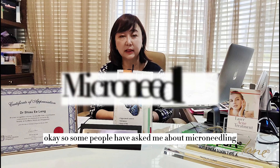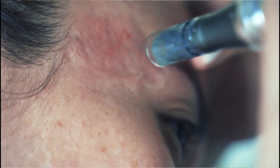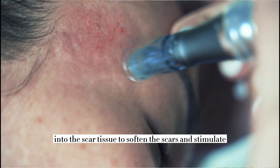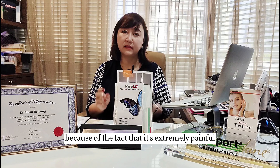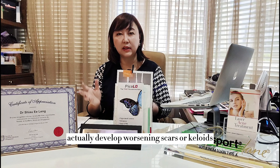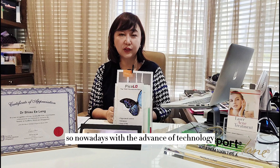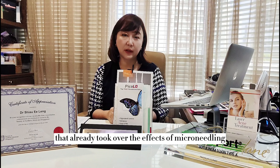Some people have asked about micro-needling. Micro-needling has a very long history as it's a simple procedure, using micro-needles to break into scar tissue to soften scars and stimulate collagen regrowth. However, it's no longer popular because it's extremely painful — the needles are quite thick and coarse. Additionally, some people develop worsening scars or keloids as they don't heal well after micro-needling. Nowadays, with advanced technology, different kinds of resurfacing lasers have taken over the effects of micro-needling.